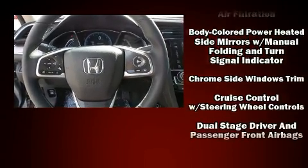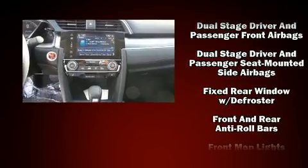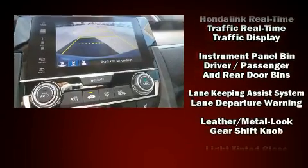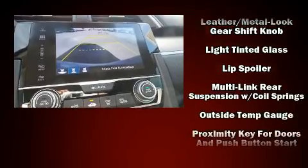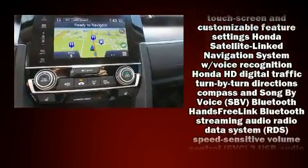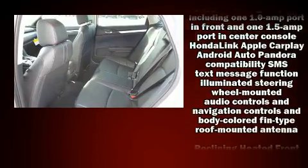Audio features include an AM-FM radio and ten speakers, providing excellent sound throughout the cabin. Honda ensures the safety and security of its passengers with equipment such as head curtain airbags, an emergency communication system, and four-wheel disc brakes with ABS.